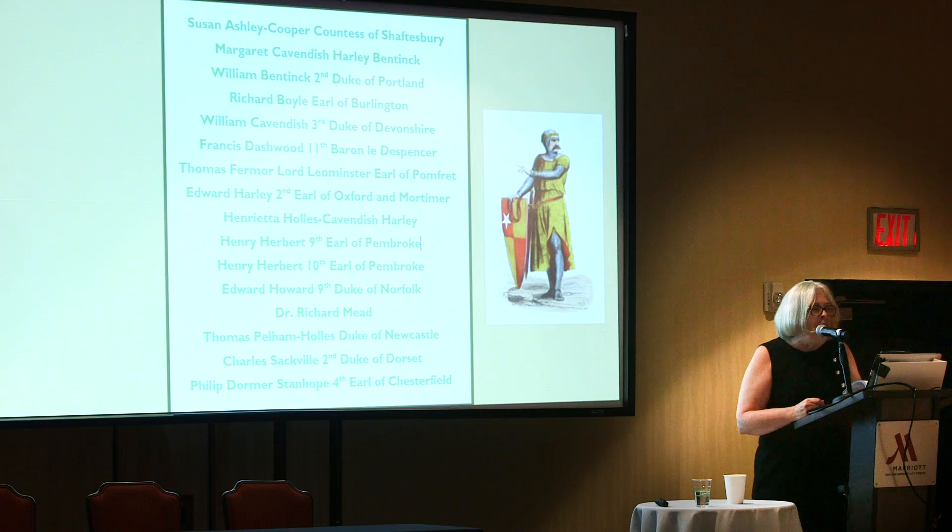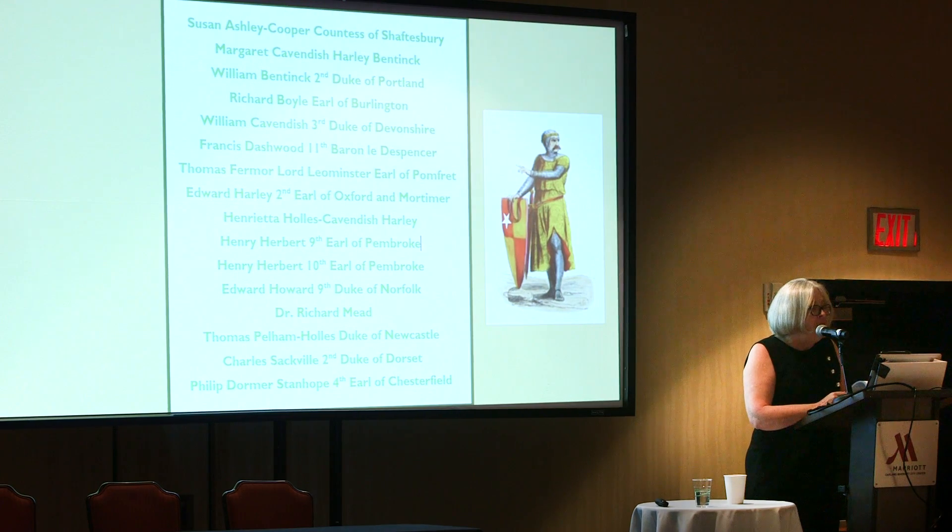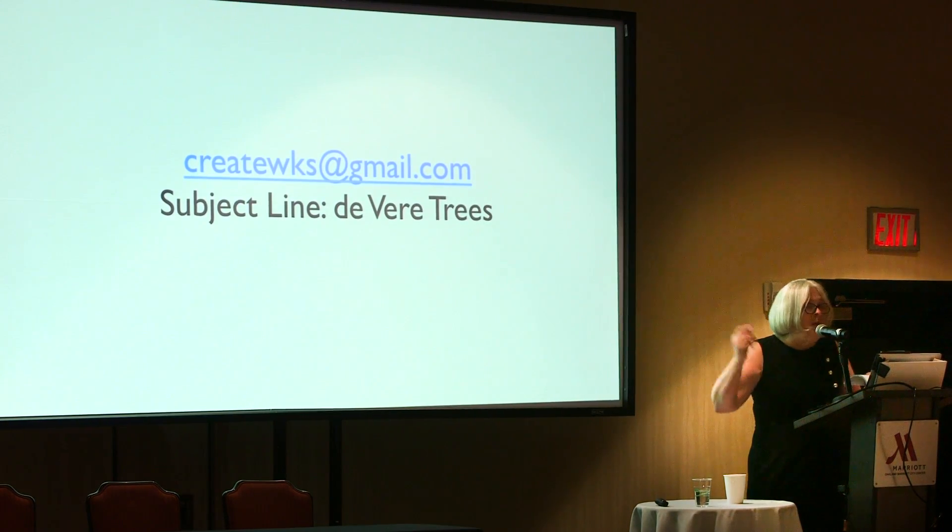I believe there's a lot more to pin down about the motivations and actions of these patrons of Shakespeare memorialization, and particularly the Harleian contingent that built the Cavendish Square neighborhood. I have more detailed information on these people and some others of interest I didn't incorporate into this talk — all de Vere kinsmen. You can study those select genealogies at your leisure on the display I made, and if you'd like a copy of the charts, just email me with 'De Vere Trees' in the subject line.